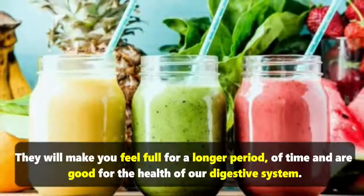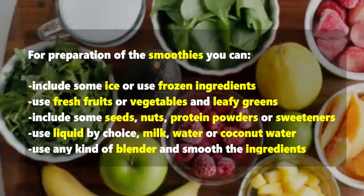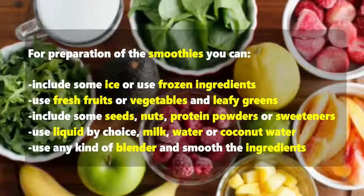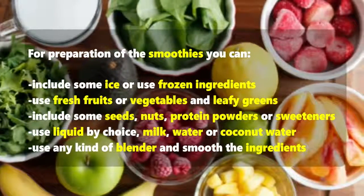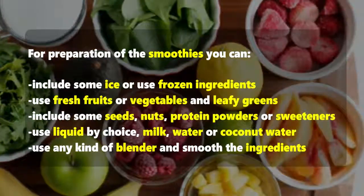Smoothies are also good for the health of our digestive system. For preparation, you can include some ice or use frozen ingredients, use fresh fruits, vegetables, and leafy greens, include some seeds, nuts, protein powders, or sweeteners, and use a liquid of your choice — milk, water, or coconut water.